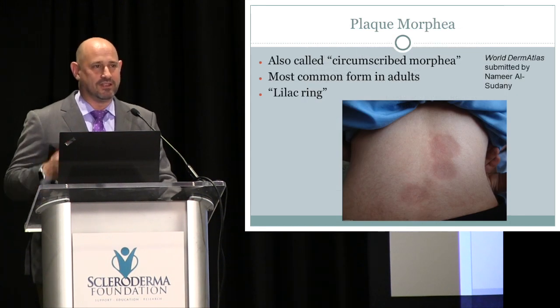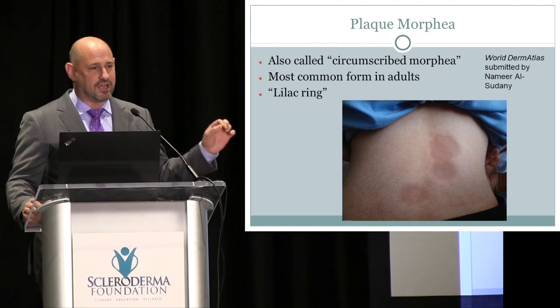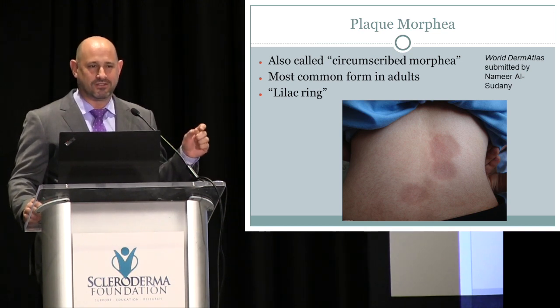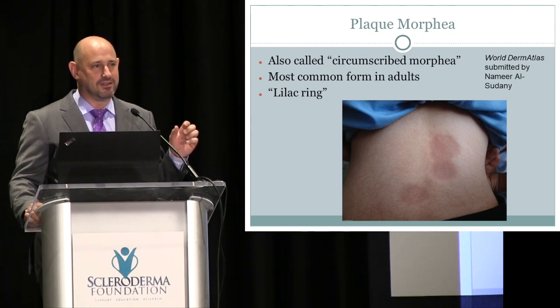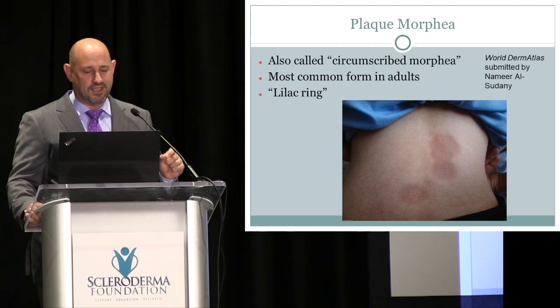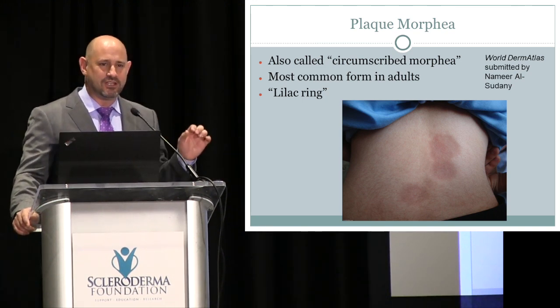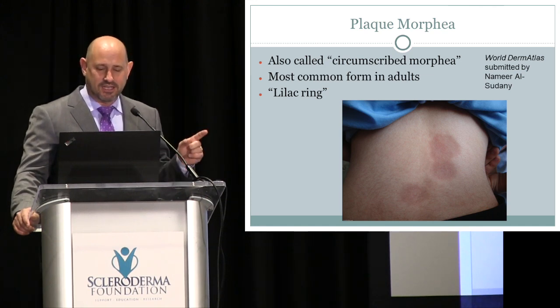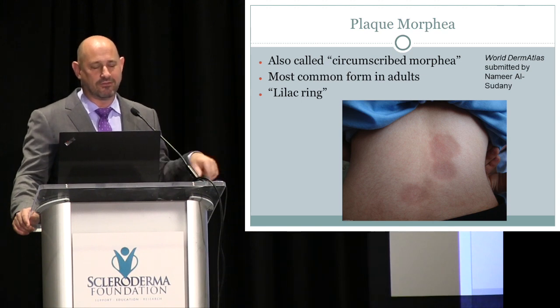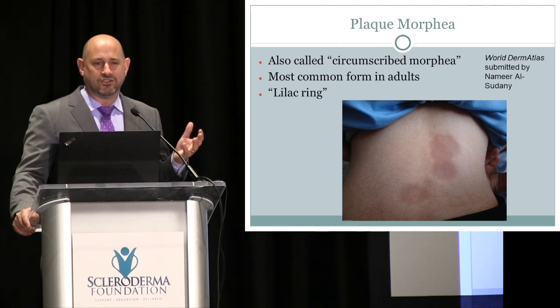Plaque type morphea is the classic form of localized scleroderma and is very common in adults. Clinicians use two fingers to judge skin thickness — trying to pinch the thinnest fold possible. In plaque morphea you see little purple, waxy-looking spots where the skin is thick. When lesions are very active, there is a purple ring called the lilac ring around the lesion — that is the area dermatologists biopsy to find the most inflammatory change.